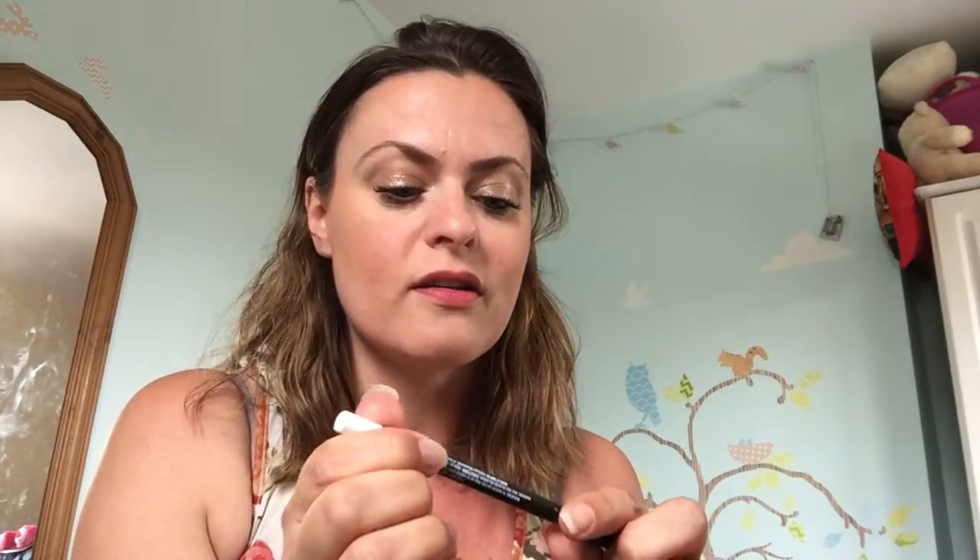Also, the white pencil is really good because you can go around your brows to highlight your brow line, and you can also use it on the lips for the ombre lips, which is in my other clips.